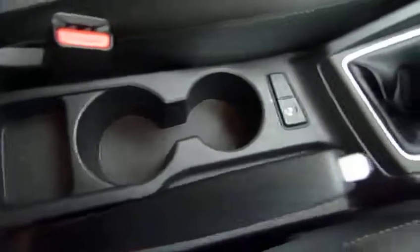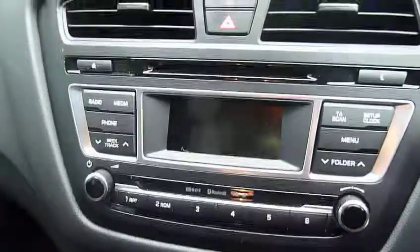Moving into the front, the front seats are really nicely shaped and supportive, height adjustable on the driver's seat. There's a centre console with plenty of storage and a couple of cupholders, a 5-speed manual gearbox, USB and auxiliary input, power socket, air conditioning, and a CD radio.